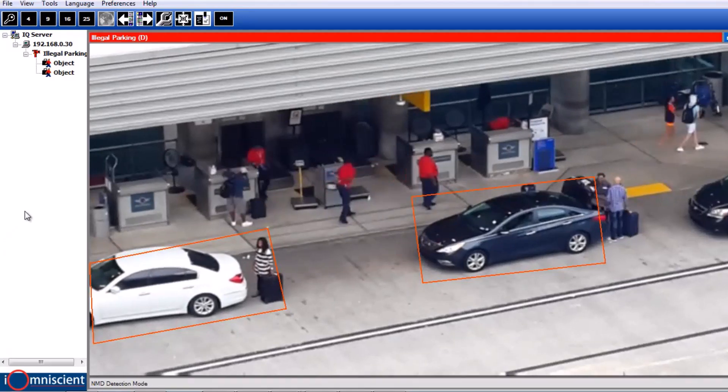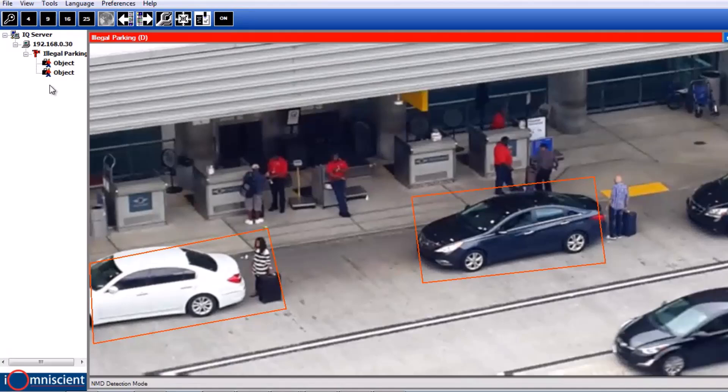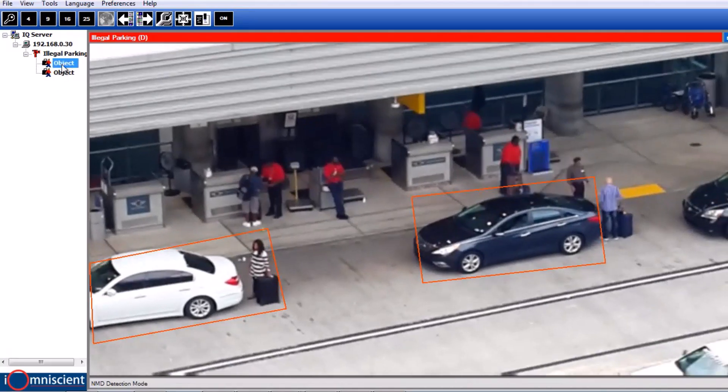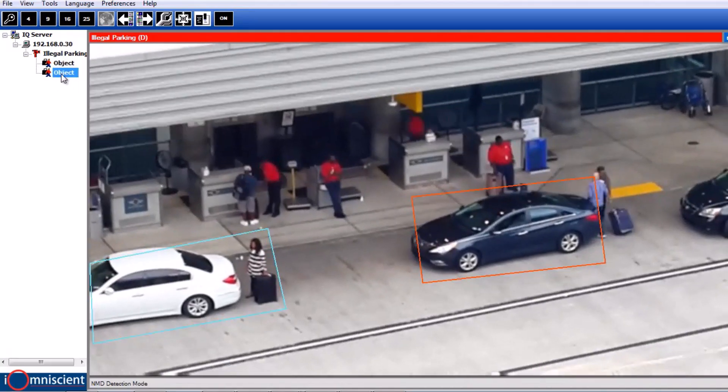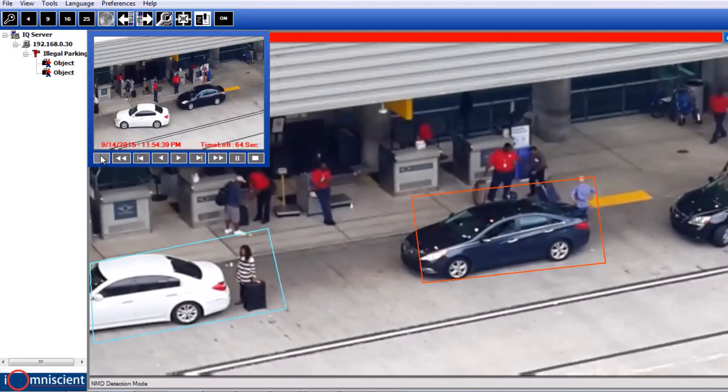IQ Airport monitors parking spaces, vehicle times, and helps locate cars. It detects illegal parking, thefts, and fights. At bus and taxi interchanges, it manages queues, recognizes suspicious individuals, and provides real-time traffic updates.